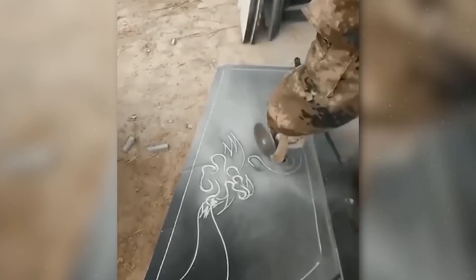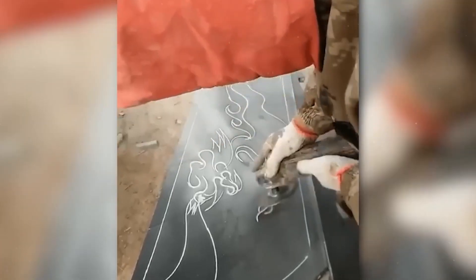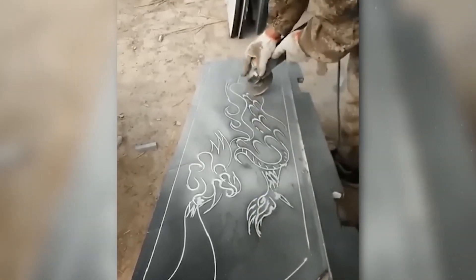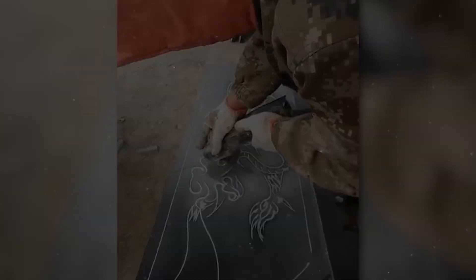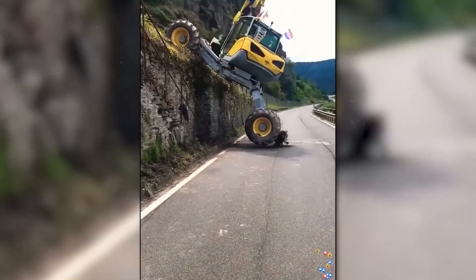It's quite difficult to draw a complex pattern, let alone use an angle grinder to do it — simply incredible! We've seen a lot of amazing things, and yet heavy equipment drivers never cease to amaze us.